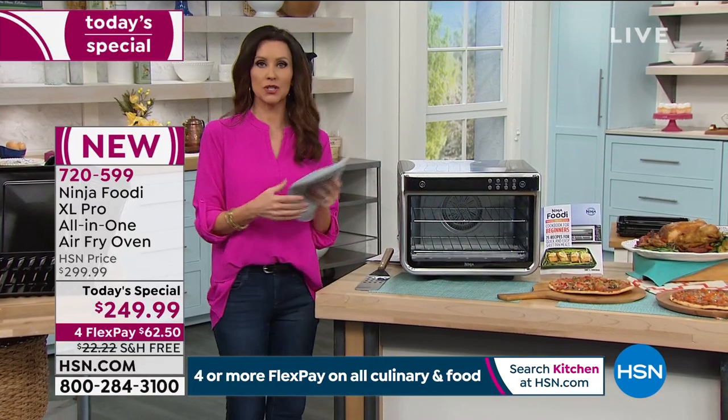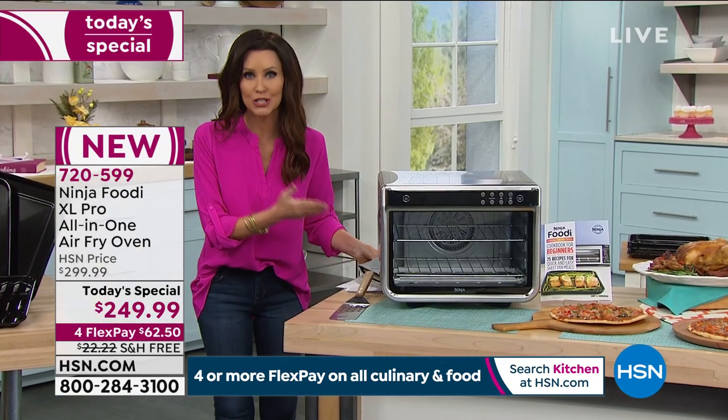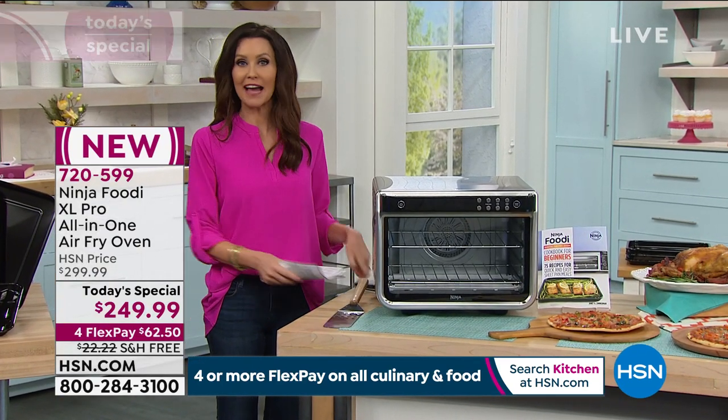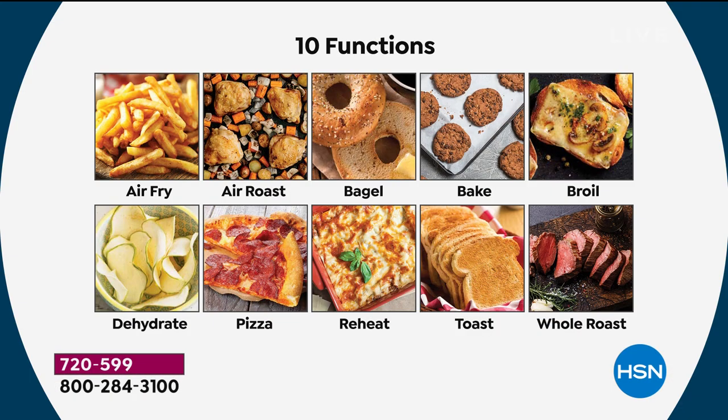That's how simple it is. If I wanted to cook an entire roast or a 12-pound turkey, or if I wanted to cook a five-pound chicken on one level and air fry all of my vegetables on the other level at the same time, you can do that. It air fries crispy, delicious French fries or any vegetables.